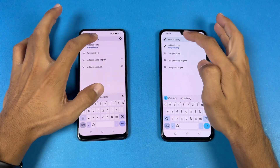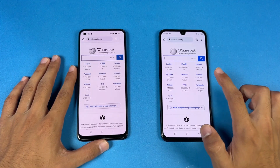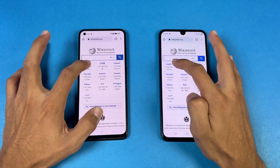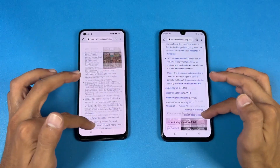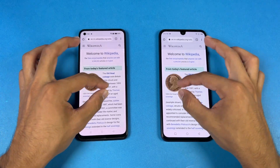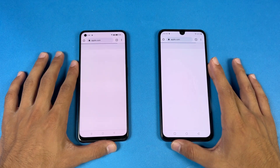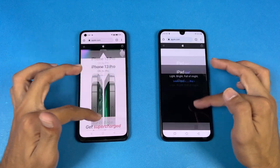Now let's check out internet browsing speed using Google Chrome on both phones. Opening Wikipedia.org — that's a tiny bit faster on the Infinix, but the scrolling is smoother on the Realme. Opening another page, very similar results again — scrolling is smoother on the Realme with no lag whatsoever on both phones. Zooming in and out is also the same.